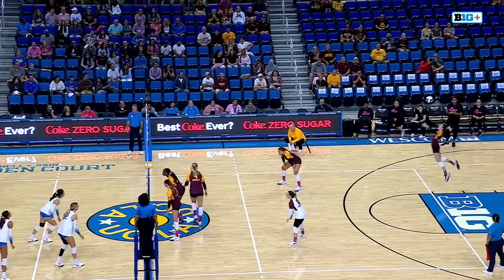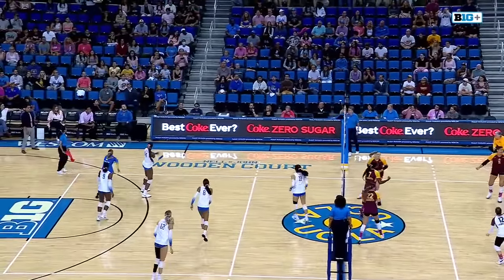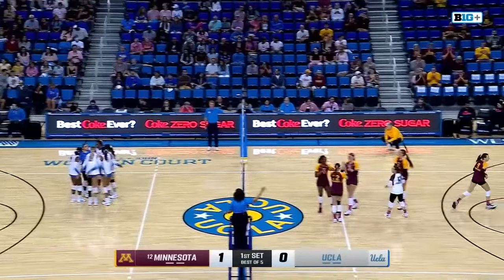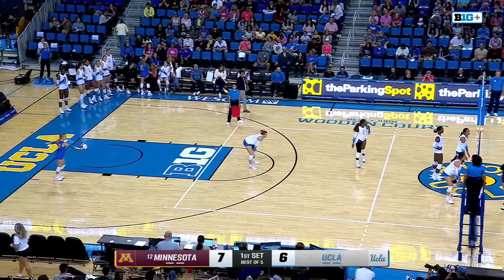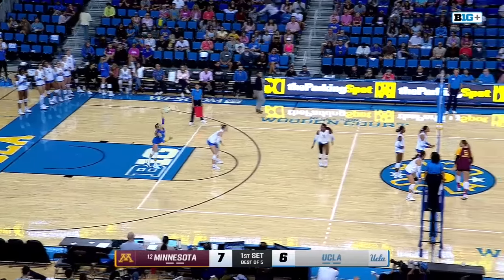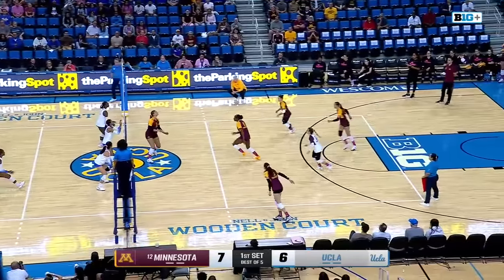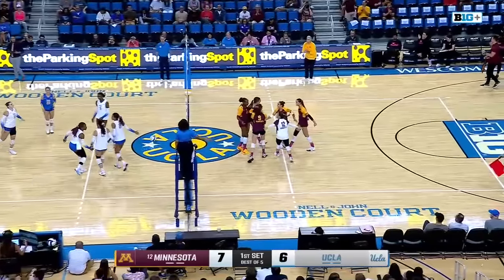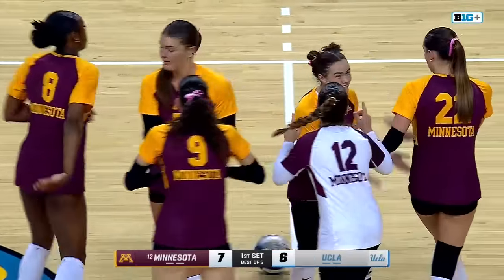Got to side out more, got to be better in serve receive — it's serve receive issues that get in the way of things for the Bruins, and an ace out of the gates. Quarterback out there wearing number 11, she's front row, so she's trying to spread that offense. She's running the middles behind, having the middle blocker for the Gophers have to stay true so she can't commit block.